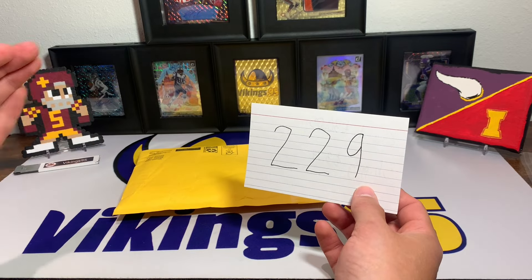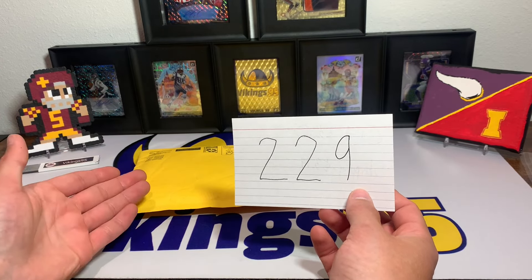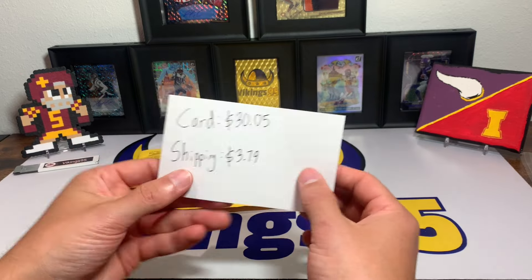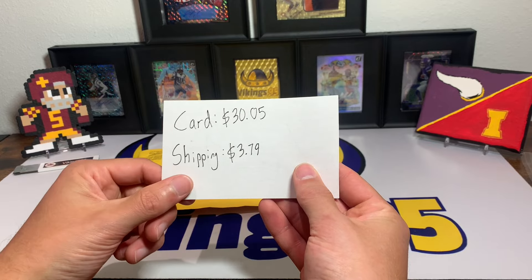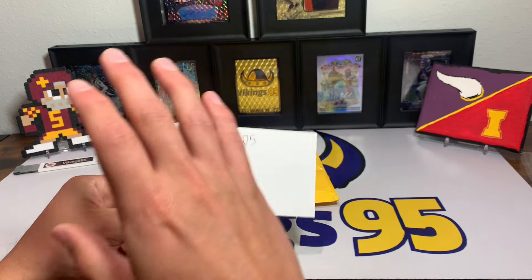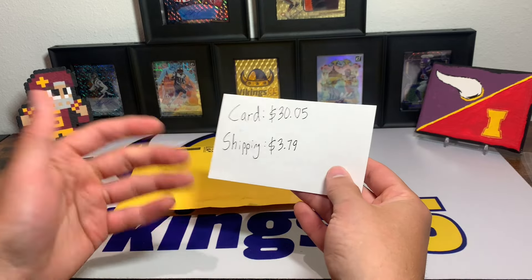It's not an Iowa State Cyclone, but it's a card where you try to upgrade your PC every once in a while. I had an autograph for this guy but I wanted a little upgrade and I got one. The card was $30.05 — I thought this was a pretty decent deal. Shipping was $3.79.